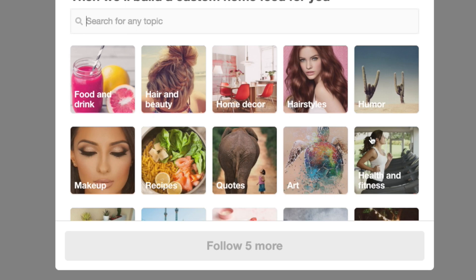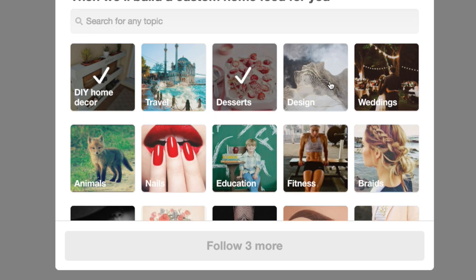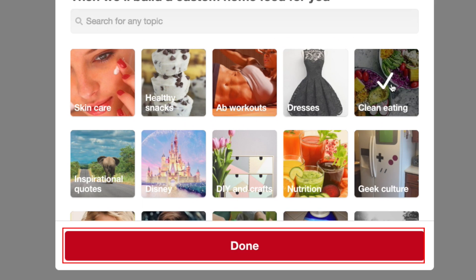Next, Pinterest will ask what you're interested in. You'll be presented with several different topics and categories. Click on whichever ones catch your eye. Then click done.